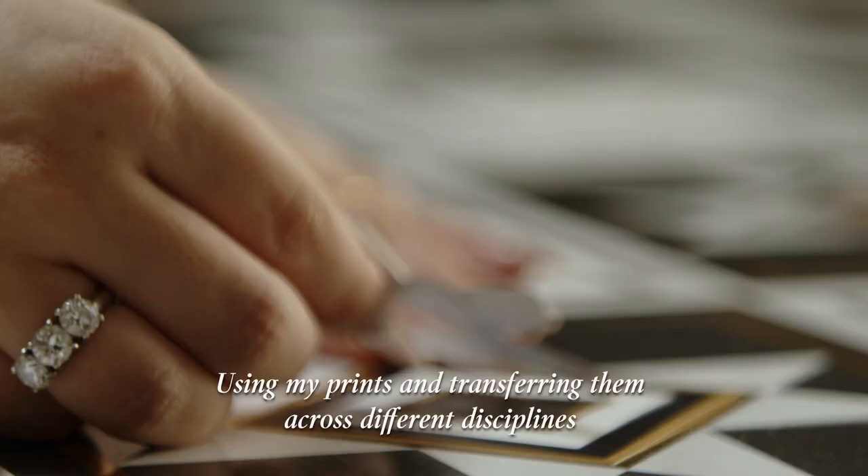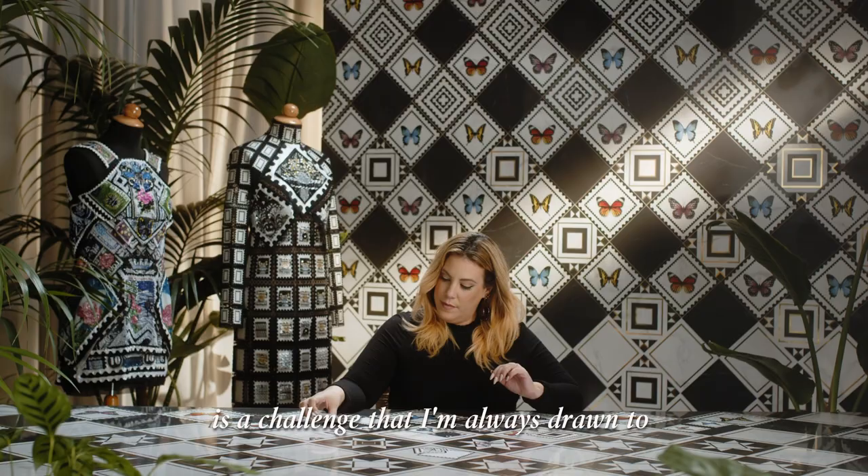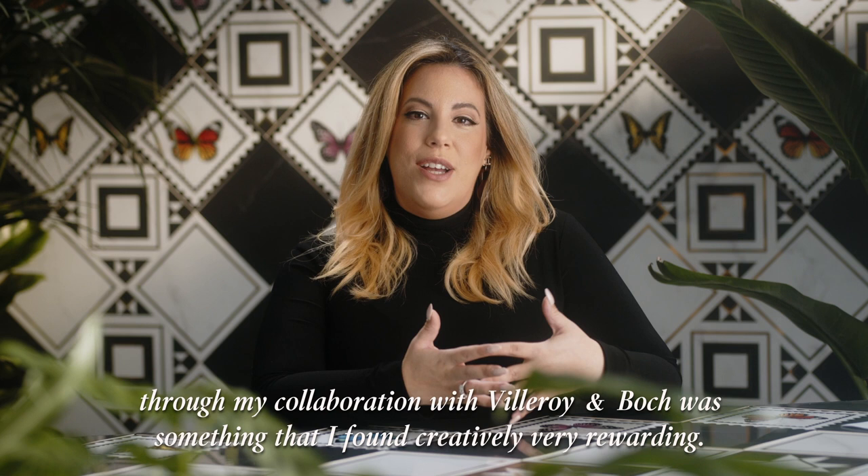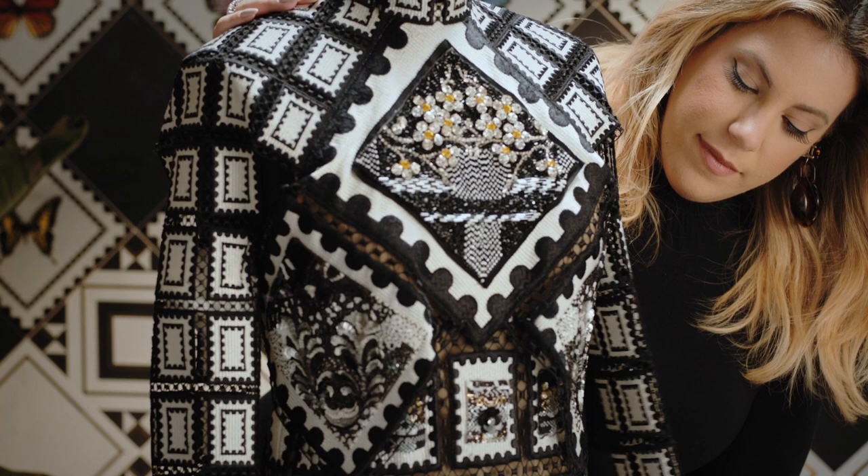Using my prints and transferring them across different disciplines is a challenge that I'm always drawn to, and having the opportunity to enter people's homes and their everyday environment through my collaboration with Villeroy and Boch was something that I found creatively very rewarding.